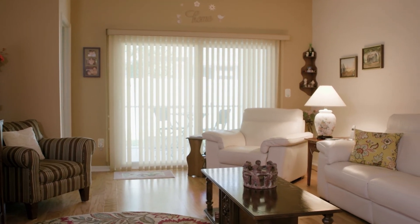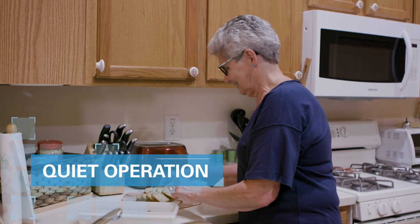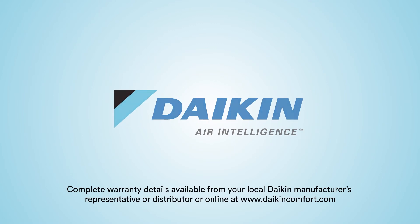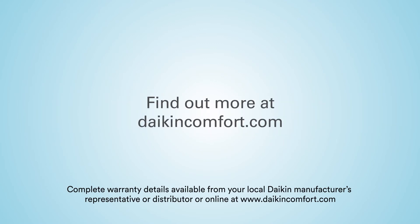How has my life benefited from the Daikin Fit? My home is more comfortable, very quiet, and efficient. It keeps us cool when the temperature is above 90 degrees outside. So I like it.